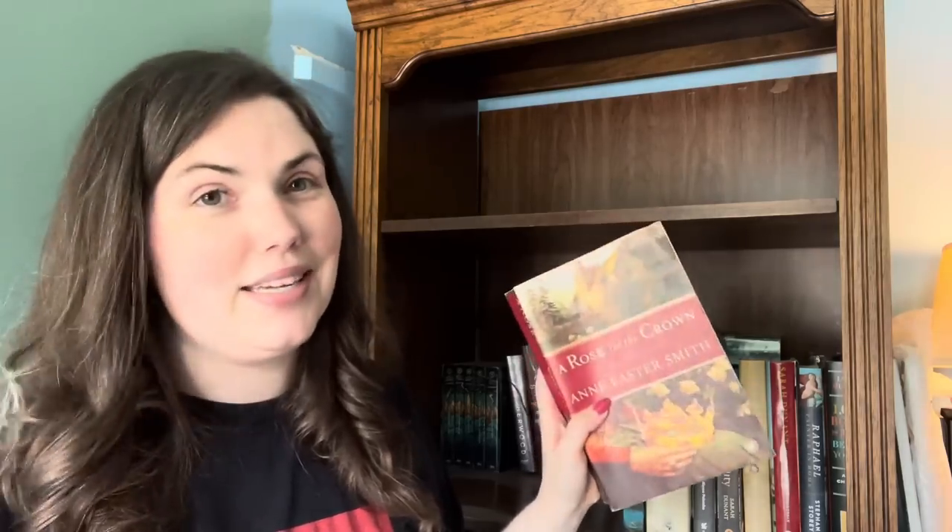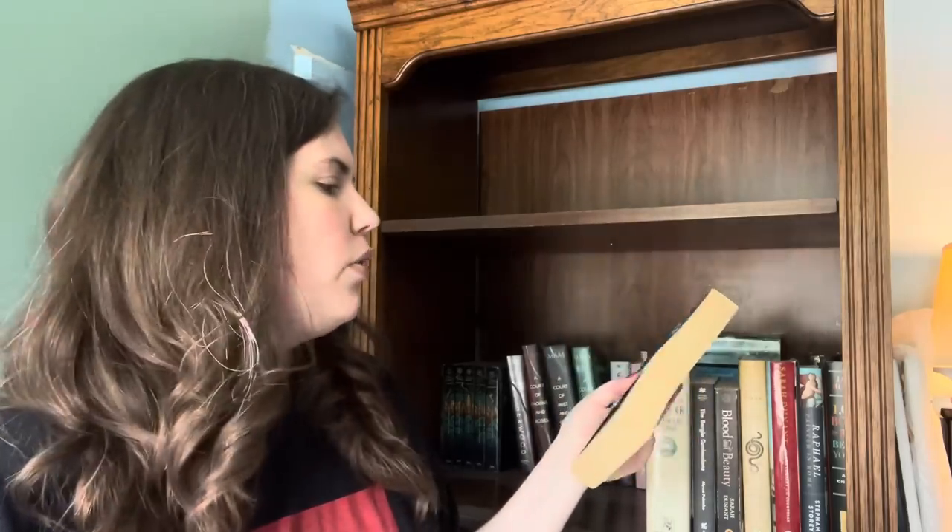This is The Pale Rose of England by Sandra Worth — not my favorite of hers. This is about the woman who married Perkin Warbeck, who pretended to be one of the Princes in the Tower — or did he? Was he really one of them? We don't know, but this is about his wife and she lived a really interesting, really sad life. Not my favorite of Sandra Worth's, I don't foresee myself rereading it, so I'm gonna let this one go. We have A Rose for the Crown by Anne Easter Smith — one of my all-time favorites in terms of Wars of the Roses historical fiction, and I'm keeping it. The Seventh Son by Ray Tannahill — a lot of people love this one when it comes to Richard III, but not me. It's just not for me, so I'm going to get rid of it.